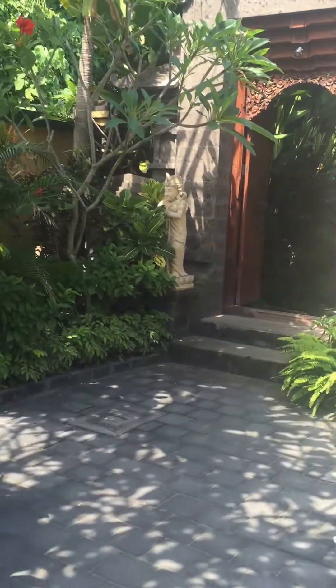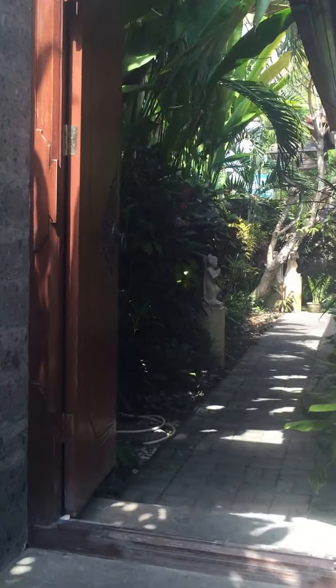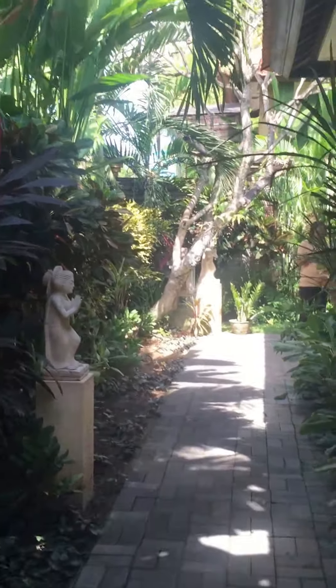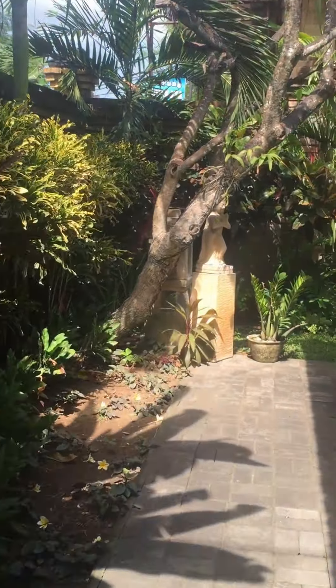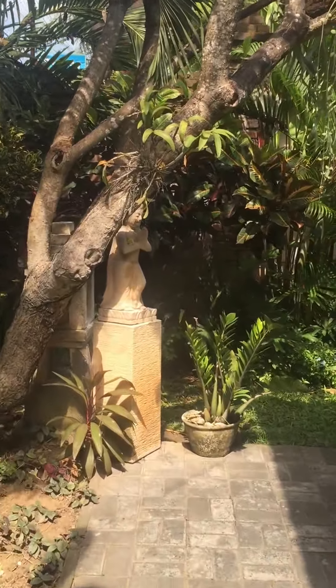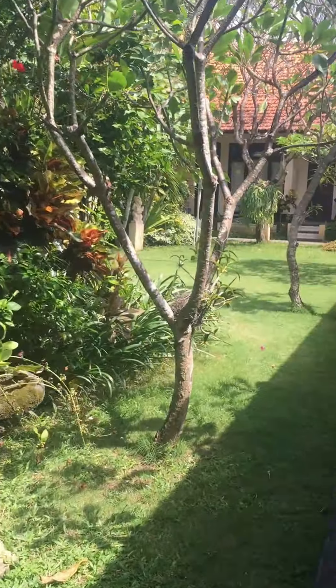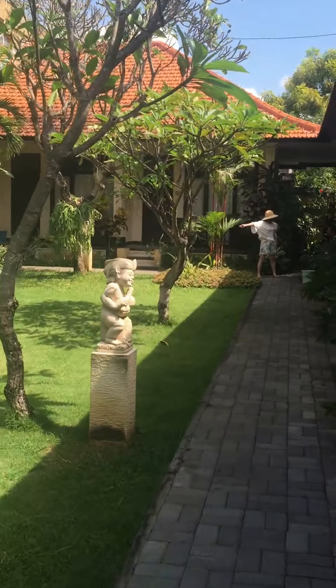This is the pathway to our hotel room. This is super pretty, huh?